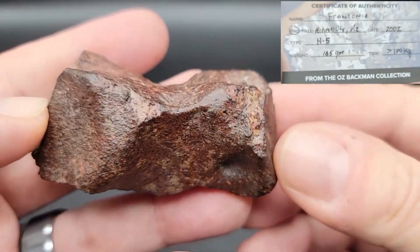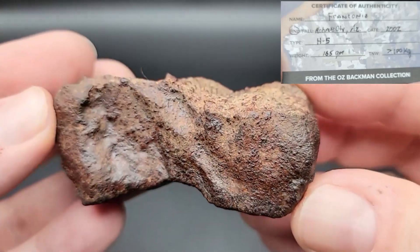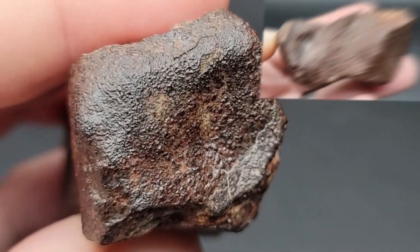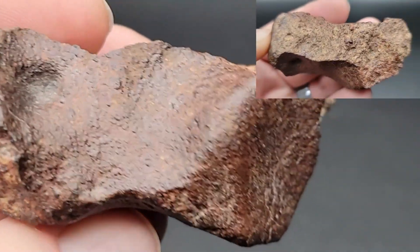A 165-gram, very shapely and beautiful Franklin-Anconia, Arizona meteorite — look at the crust on this one.